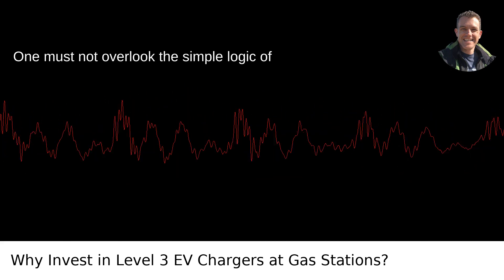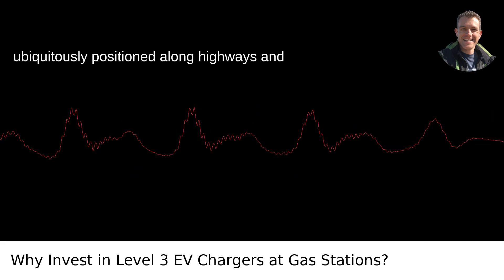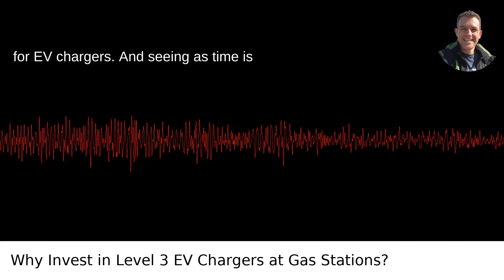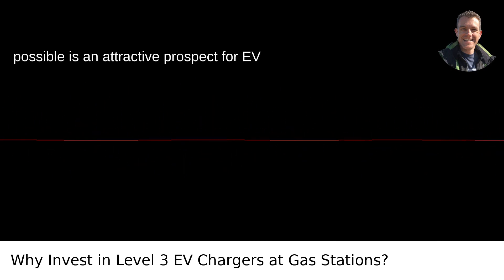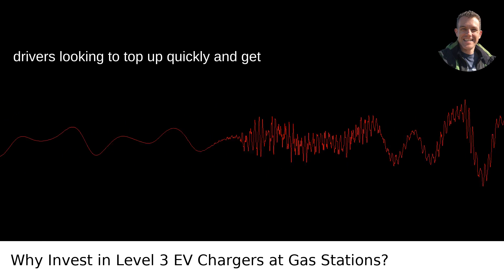One must not overlook the simple logic of convenience and location. Gas stations are ubiquitously positioned along highways and in urban areas, making them prime spots for EV chargers. And seeing as time is valuable, offering the fastest charge possible is an attractive prospect for EV drivers looking to top up quickly and get back on the road.